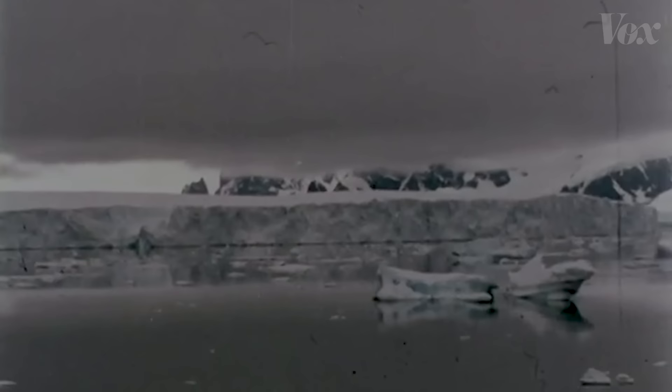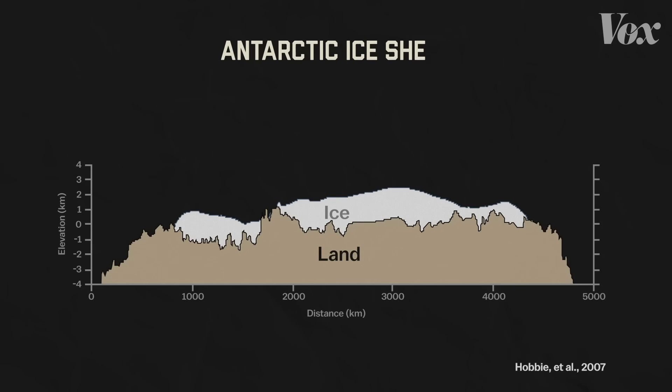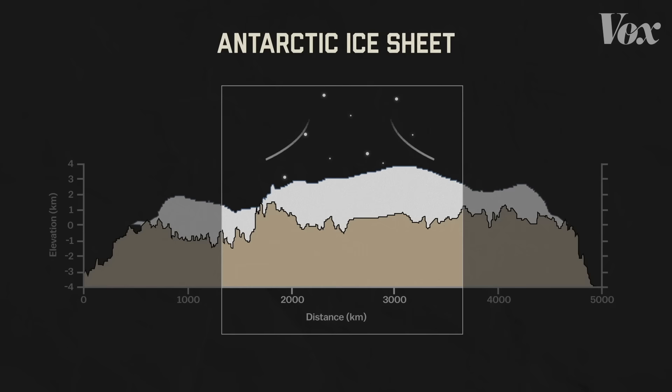These are portraits of a vast, rugged, treacherous continent which has challenged man since first he could sail beyond the limits of his horizon. Antarctica. This is the Antarctic Ice Sheet. It's thickest in the middle, where years and years of snowfall compacts into ice. As the middle builds, it pushes ice out towards the oceans via glaciers. And the part of a glacier that floats on water is its ice shelf.